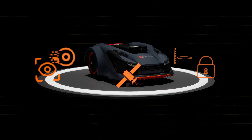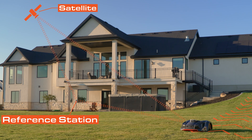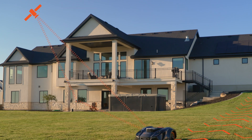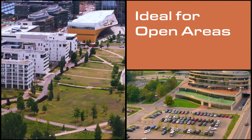Precision mowing begins with RTK. The iVR30 and its reference station can both receive signals from navigation satellites and compare data to achieve accuracy down to the centimeter. This allows for even, straight lines when mowing in open yards, sports fields, golf courses, parks, and corporate campuses.